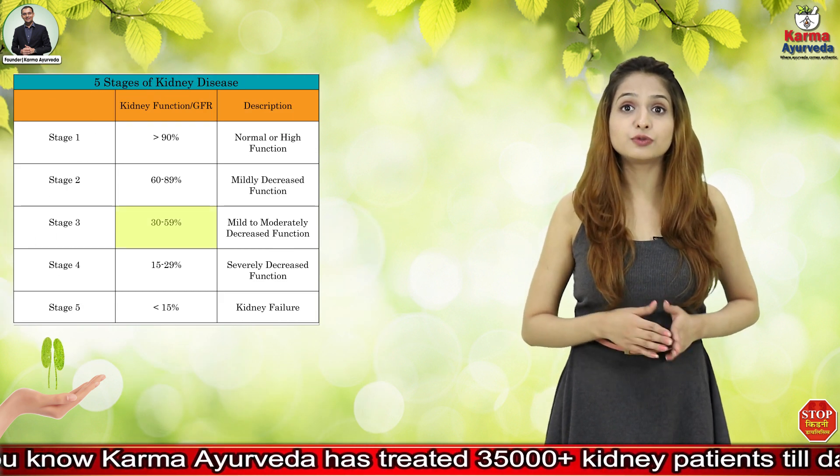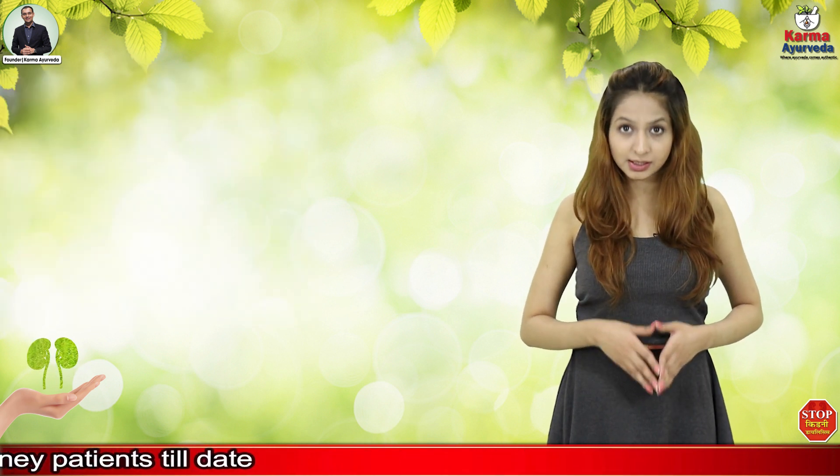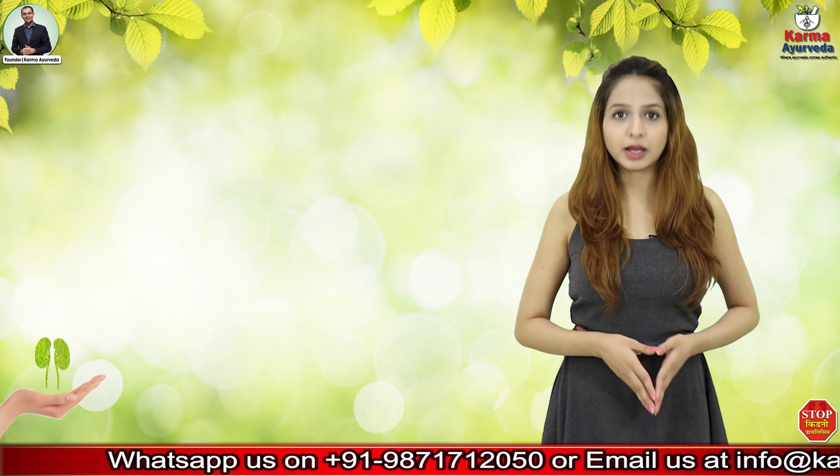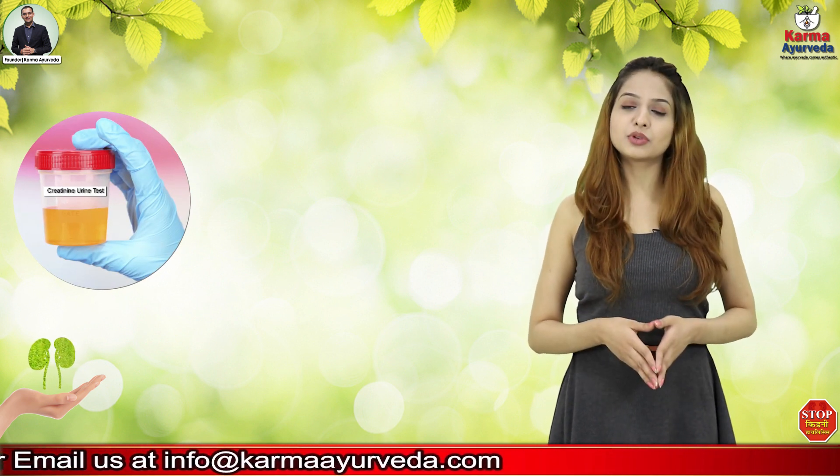The eGFR is 30 to 59 ml per minute in the third phase of chronic kidney disease. There are chances that the patient may not find any symptoms or may start experiencing some basic symptoms. The patient may find some changes in urine tests and an increase in serum creatinine level.